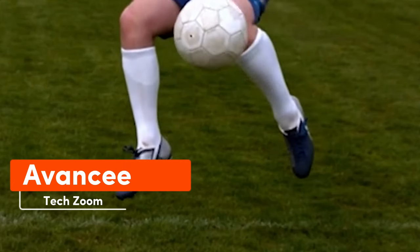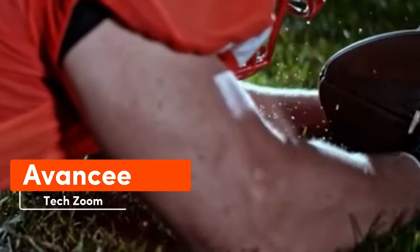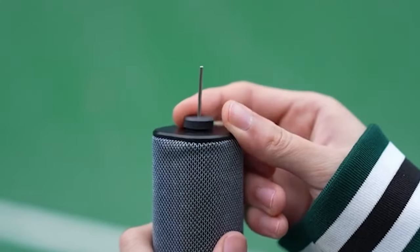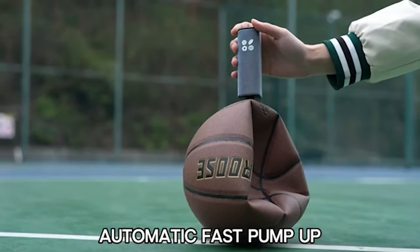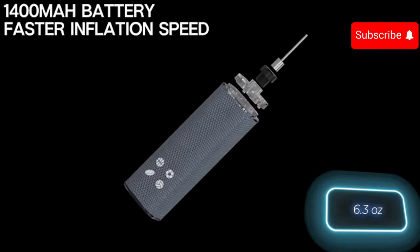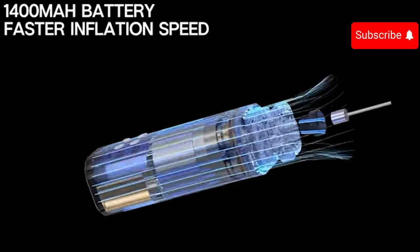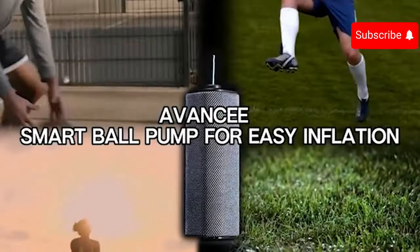Avant C is an ideal pump for sports enthusiasts. It lets you inflate rugby, soccer, volleyball, or basketballs in under a minute. With a single charge, it runs for up to 15 minutes, effortlessly delivering 0.9 atmospheres. Compact and lightweight at just 180 grams, Avant C also includes needles. This kit is available for $46.